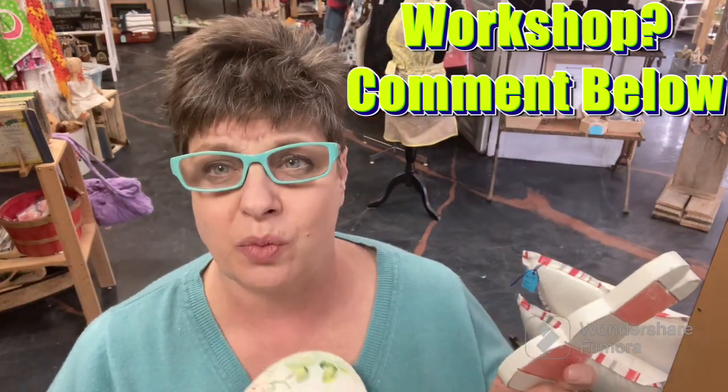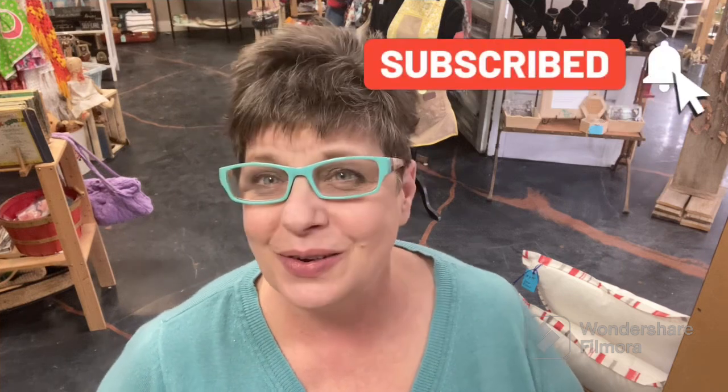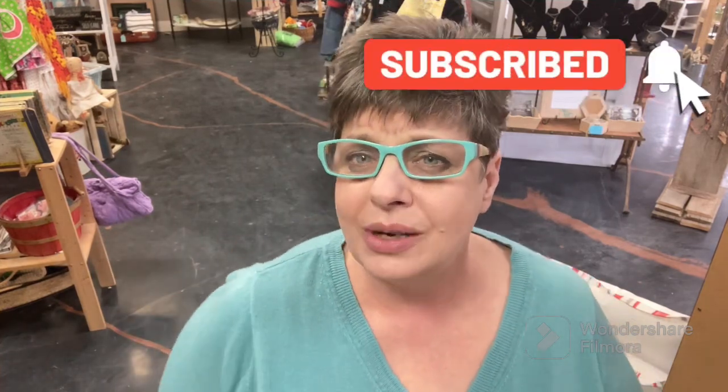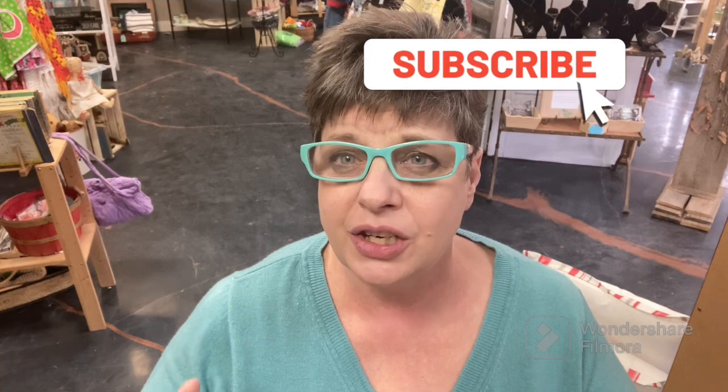Comment below and say 'Hillary, I want to do this workshop' and I'll see what I can arrange. Also, please remember you're watching on my YouTube channel — I'm trying to build it up. I've gotten more subscribers lately, which is cool, but I need quite a few more to get monetized. Don't forget to comment, make sure you're subscribed, and hit that little bell notification so you get notified every time I upload.